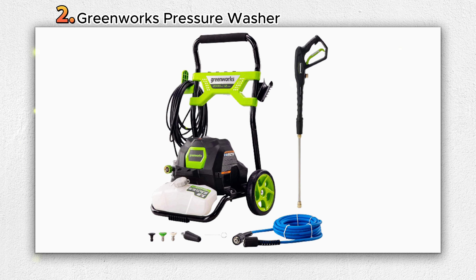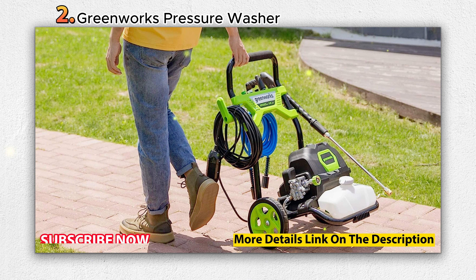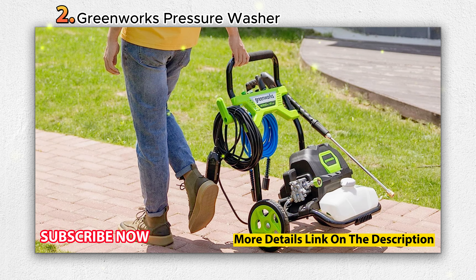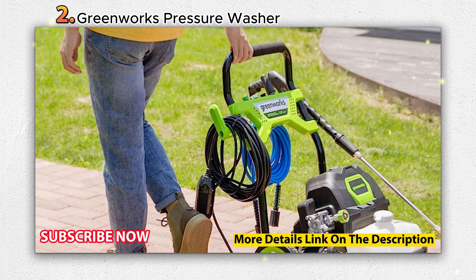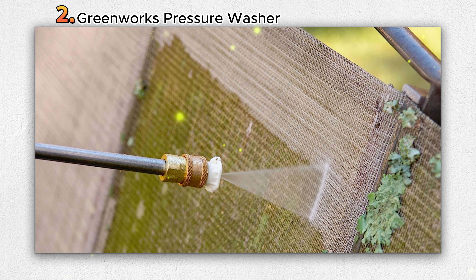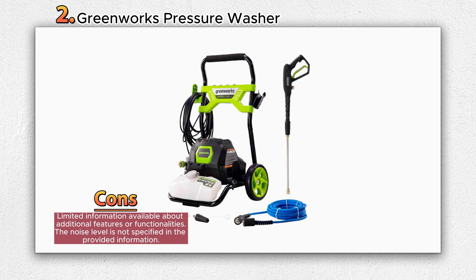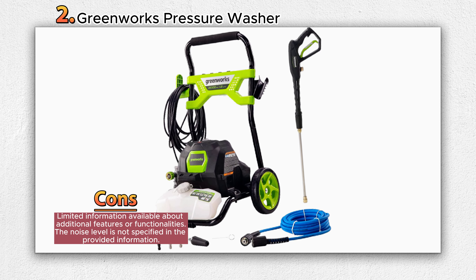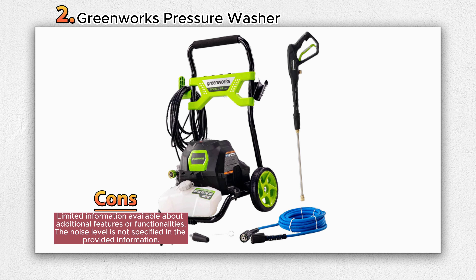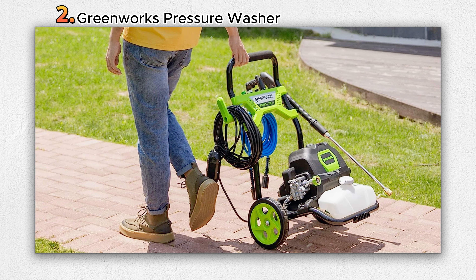It features a powerful 14-amp motor and a convenient push-button start for quick and easy operation. The motor incorporates start-stop technology, automatically switching off when the spray wand is not engaged, saving energy and extending the lifespan of the pump and motor. The pressure washer also includes an onboard soap tank, allowing users to switch between pressure washing and using cleaning detergents effortlessly. Simply change to the soap tip on the spray wand and the unit will automatically draw detergent from the tank.